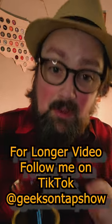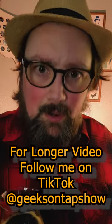Subscribe to the channel — you get a new episode every Friday. Plus, follow me on TikTok for even longer episodes.